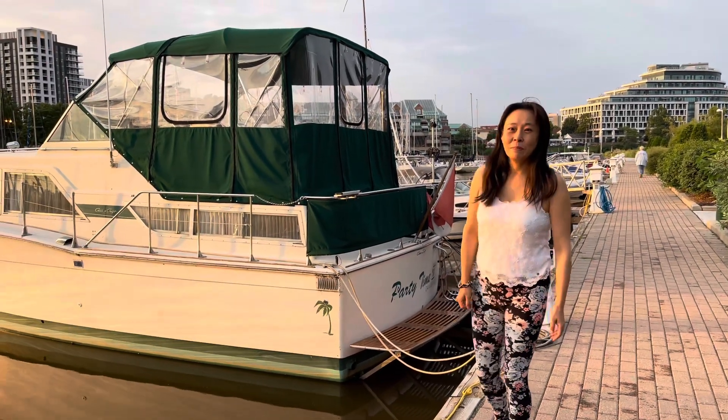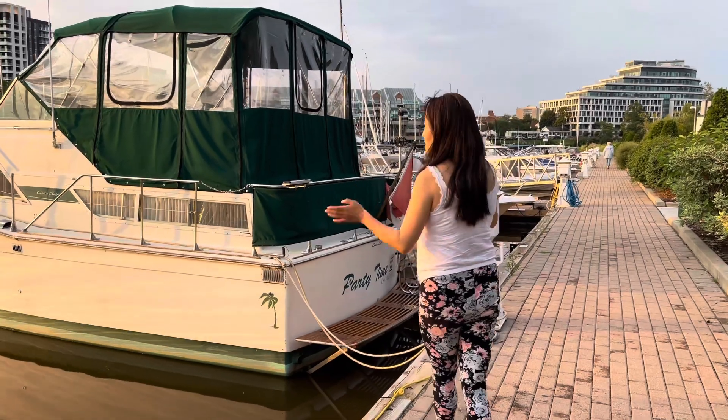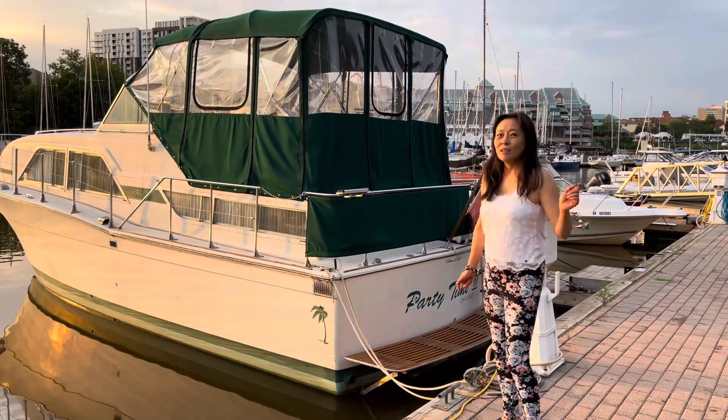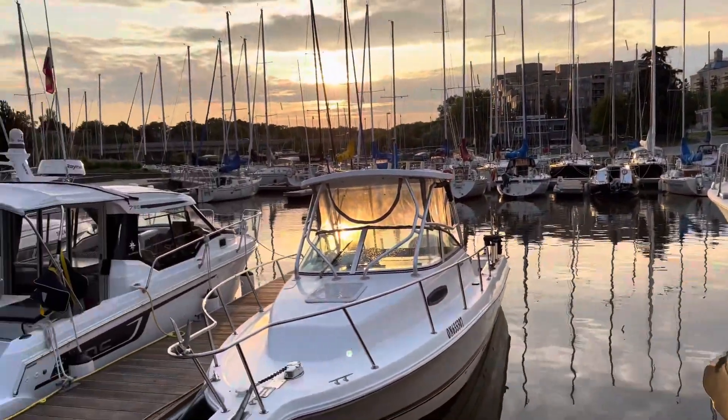I'm going to show you this park. The park has parking for a lot of ships here. If you like it, you can come to this park — this is the beach. I'm going to the Ontario Lake. It's beautiful.